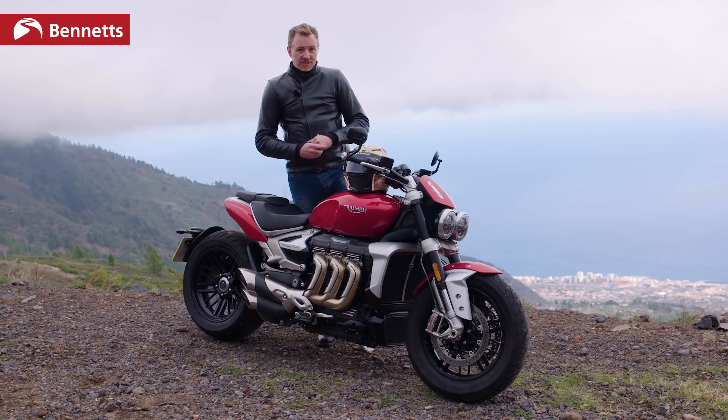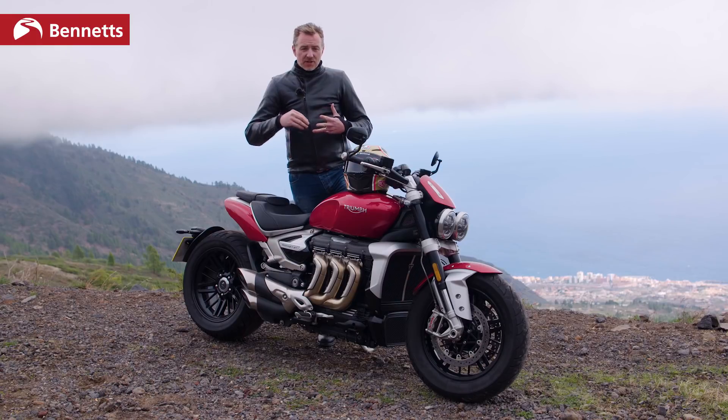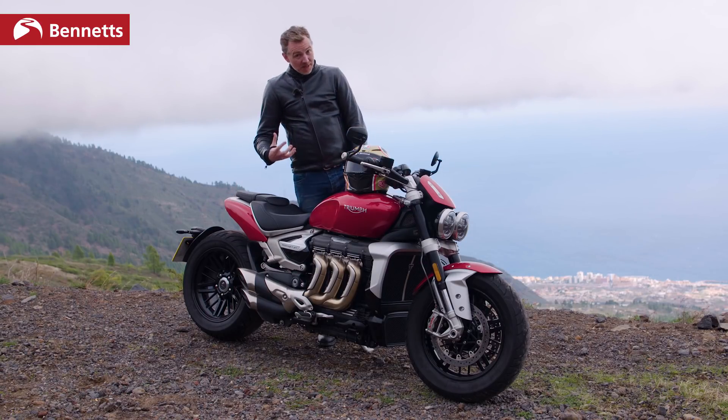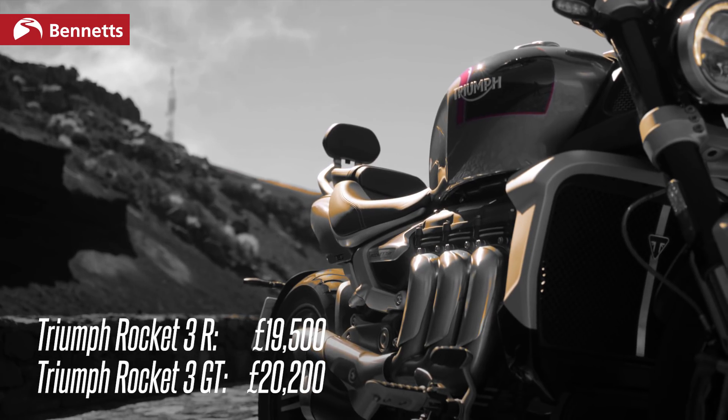There are two models in the range. This is the R, which is much more of the roadster style, and then they've got the GT which is a bit more touring. The telltale points are the handlebars swept back and it's got a pillion backrest. £19,500 for this version; the GT is £20,200.